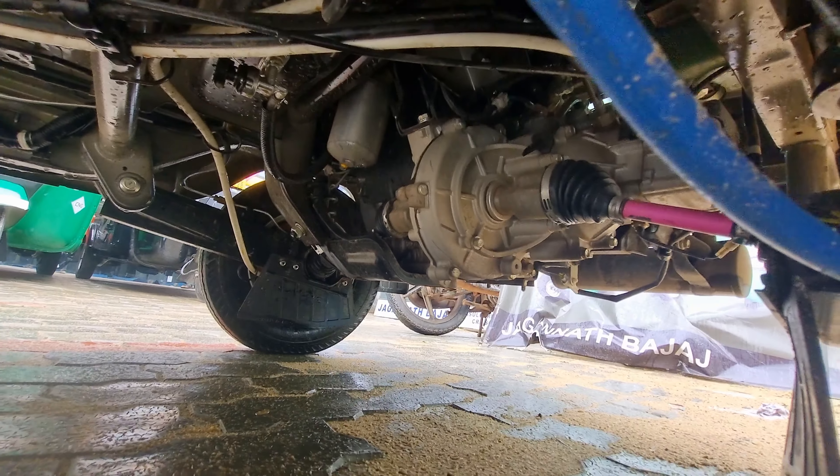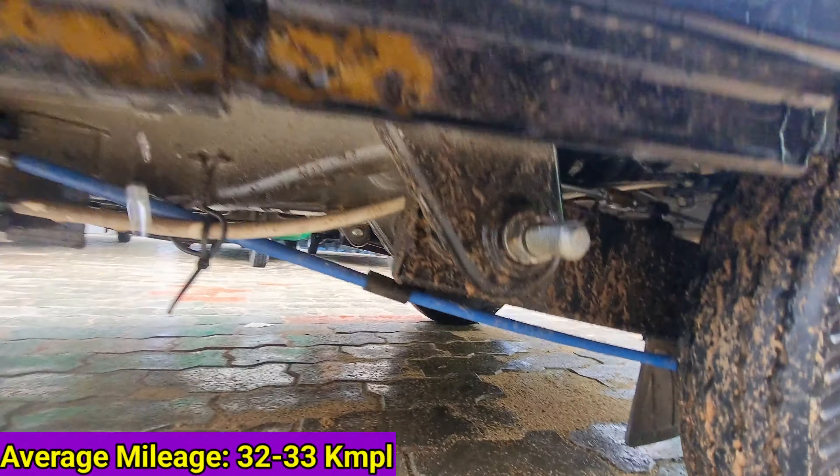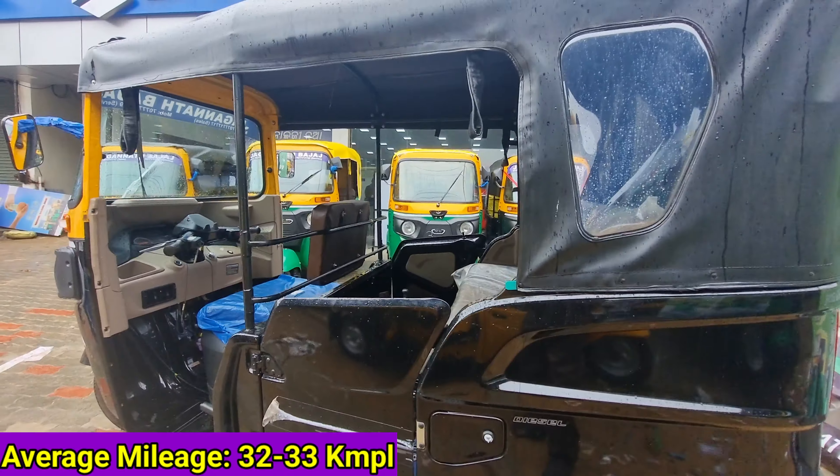The claimed mileage is 35 km per liter, but the average mileage is approximately 32 km per liter.